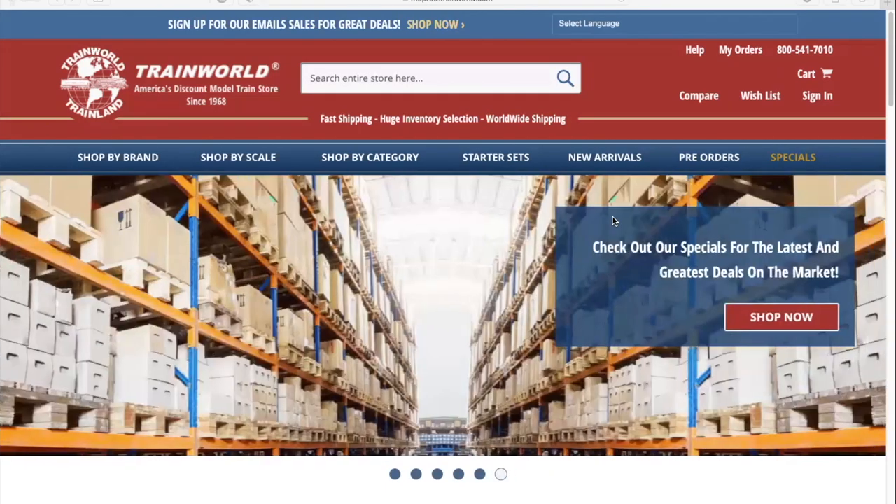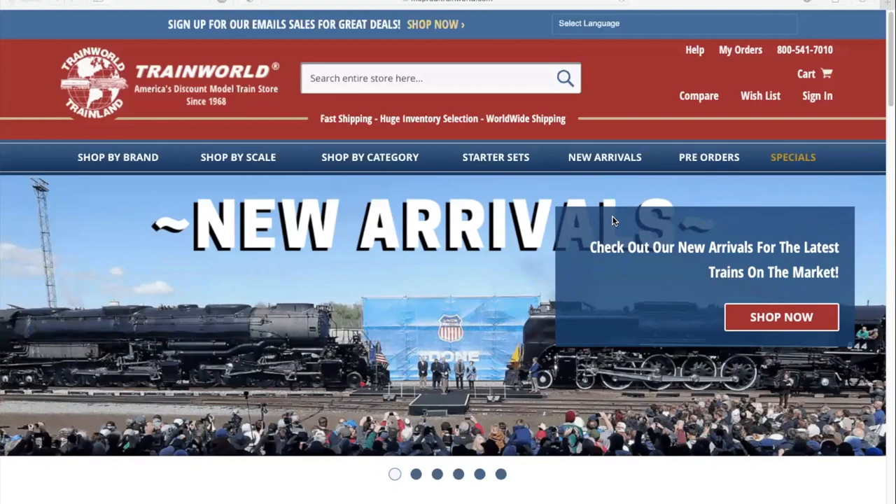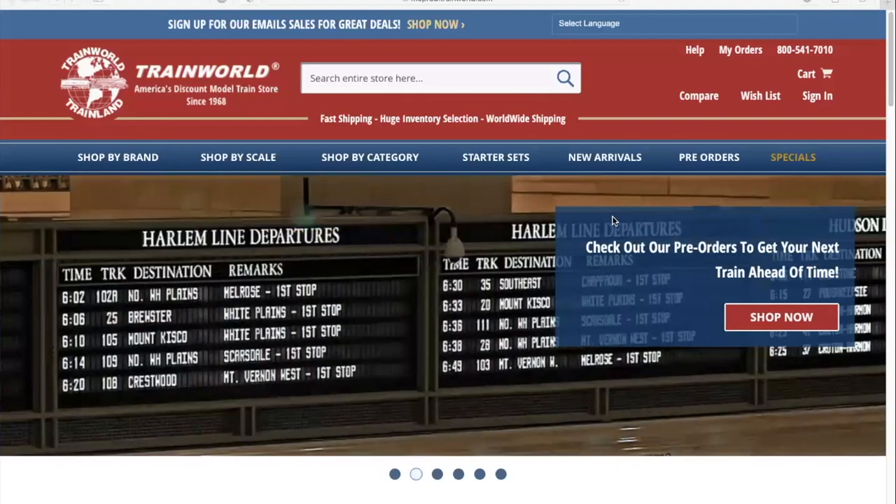Now while we know it may take a bit of time to get used to, we are extremely confident that this new site will offer you a more seamless and enjoyable shopping experience. Let's start the tour.